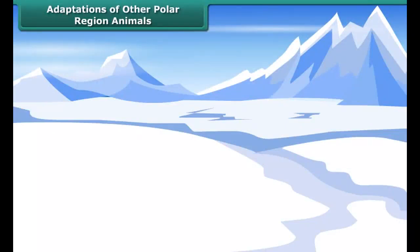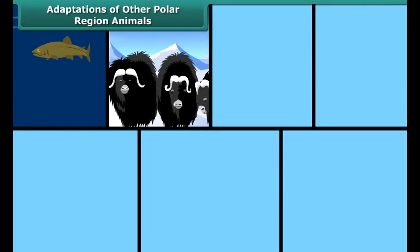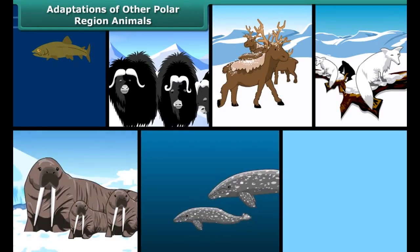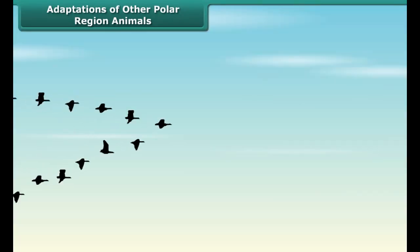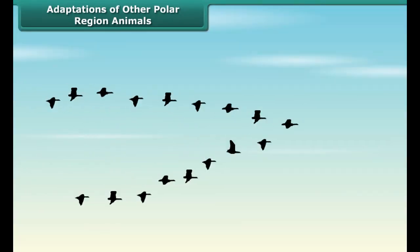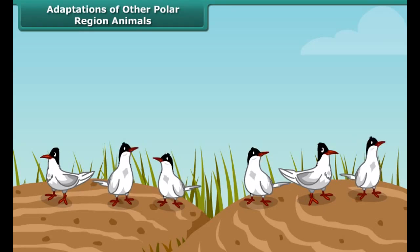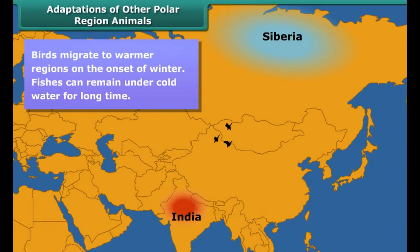Other animals living in the polar region are various types of fishes, musk oxen, reindeers, foxes, seals, whales and birds. Siberian birds come to Bharatpur bird sanctuary in India every year in winter because India has a much warmer climate compared to Siberia. They go back to their place when winter is over.